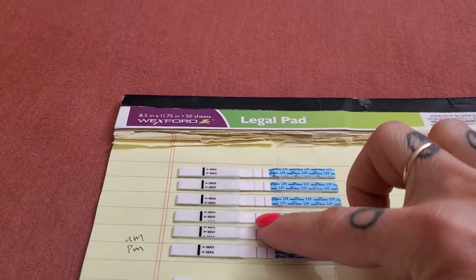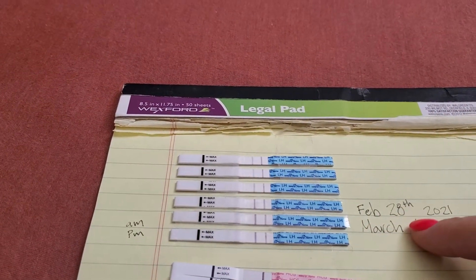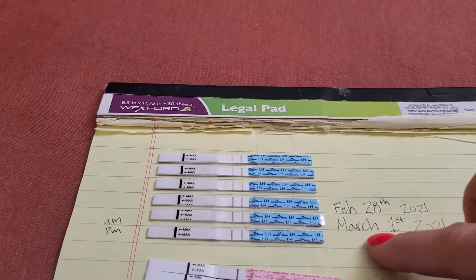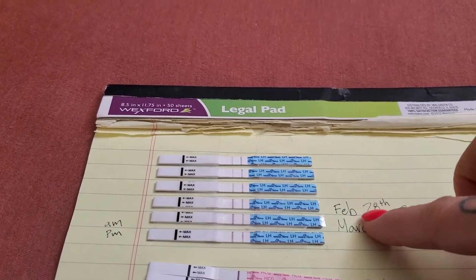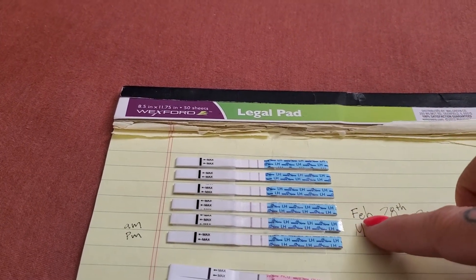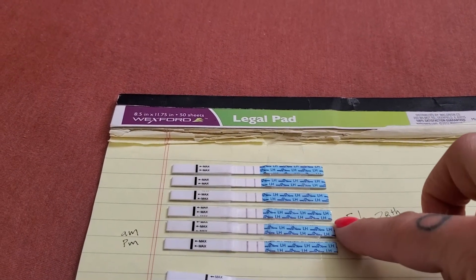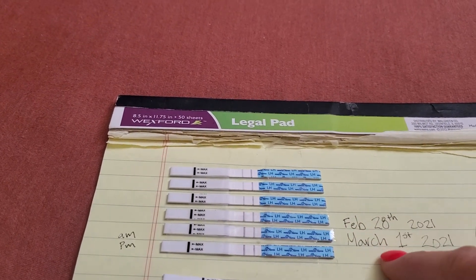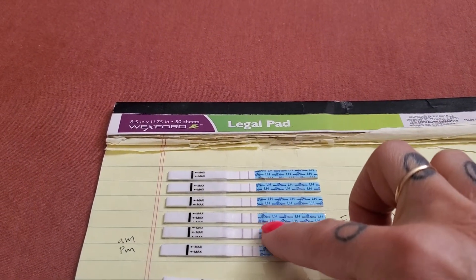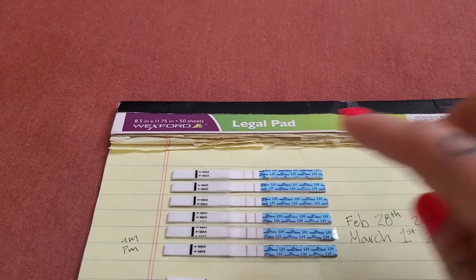As you can see here, I got some positives. I think I ovulated, I'm pretty sure, on March 1st, because usually when you get a positive, you ovulate 12 to 24 hours later. My first positive was on February 28th, and then March 1st I took two. And we had sex these days here, and a little bit before as well.